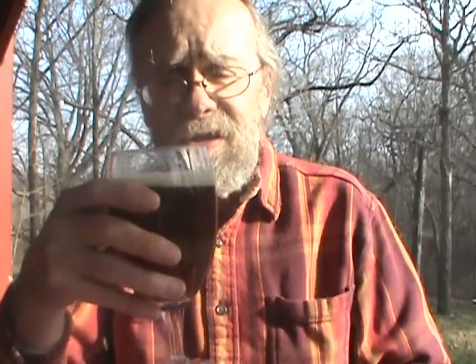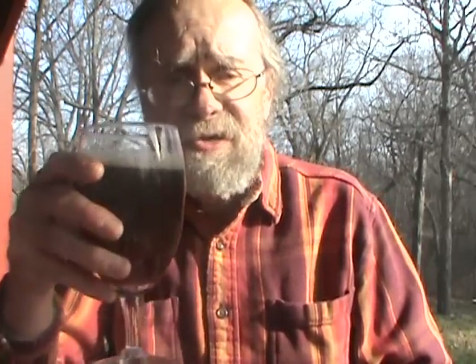On the nose, you're getting those sweet malts right up front — lots of malts in this, that's for sure. Some light toast and fresh bread aromas. I don't really get any of those hops — there weren't much to be found anyway — but it definitely smells like a sweet beer.